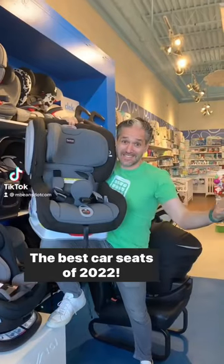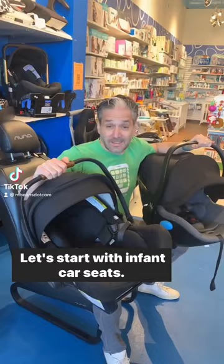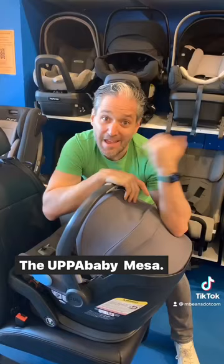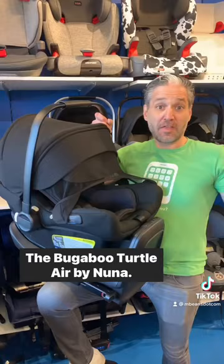The best car seats of 2022. Let's start with infant car seats. The Nuna Pippa Lite RX, the Clek Ling, the Duna, the Uppababy Mesa, and the Bugaboo Turtle Air by Nuna.